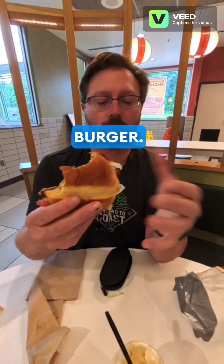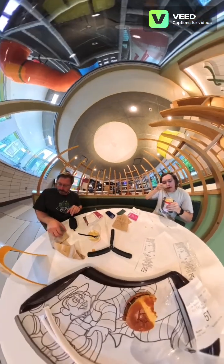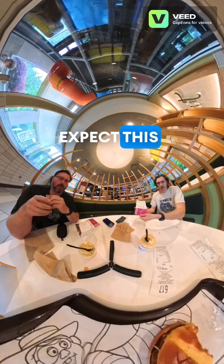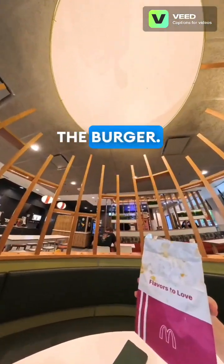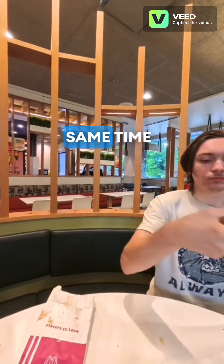And now we're back to the burger. Pretty good combination here. I did not expect this wrapper — this is an interesting wrapper for the burger. It's kind of simple, but it's alright at the same time.